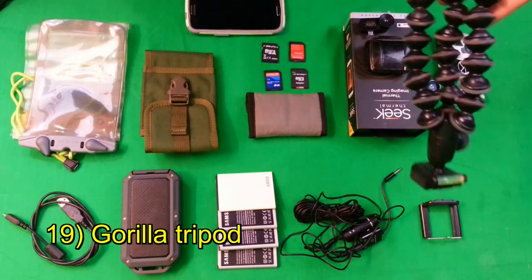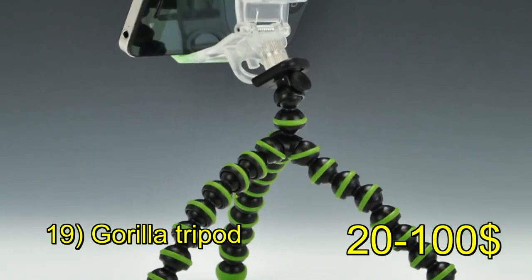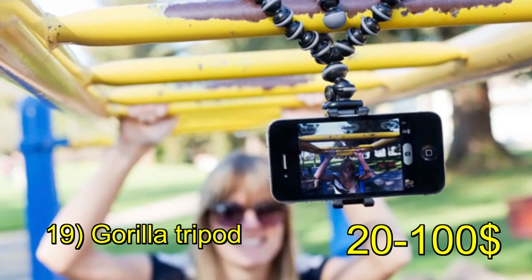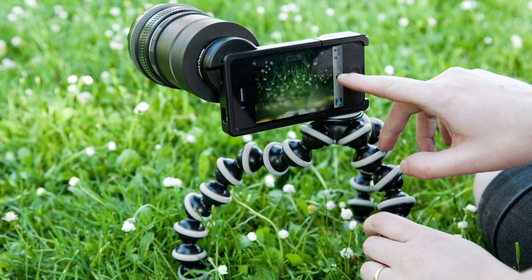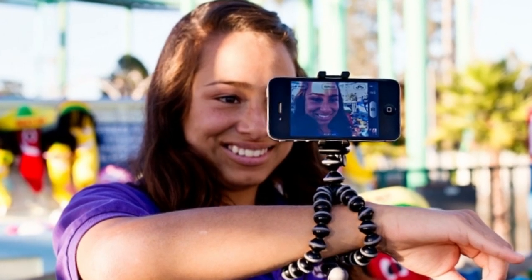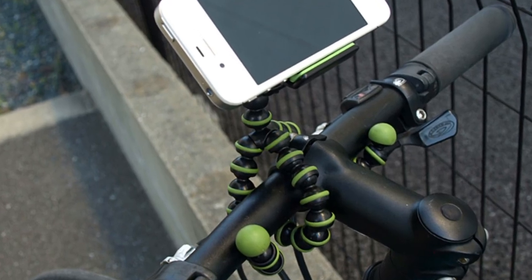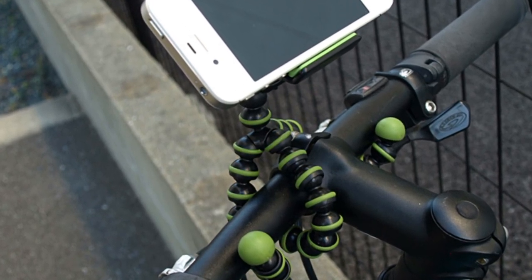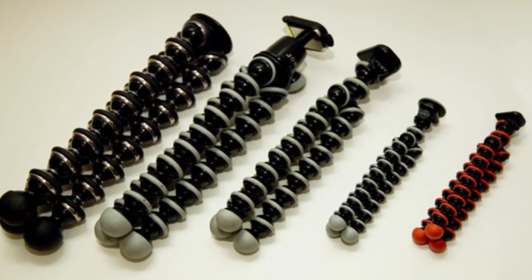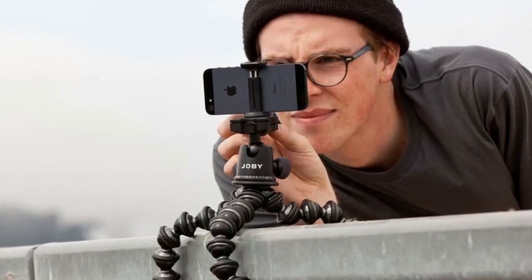Another great thing to have is a GorillaPod. Maybe not essential for a survival situation, but great for everyday carry — you can keep one in your backpack. You can mount it to trees, bikes, just about anything you can imagine and get it pretty stable. Even in a survival situation it could be useful for reconnaissance — mounting your phone's camera to scout an area.